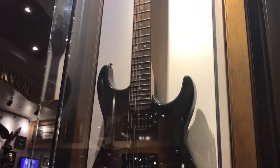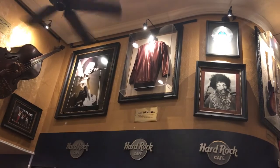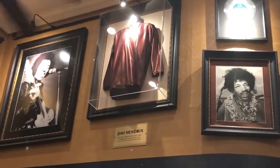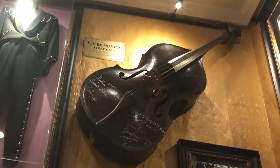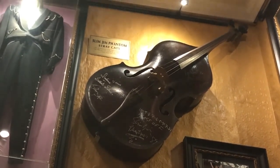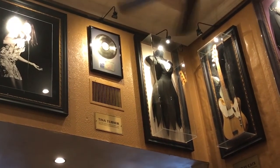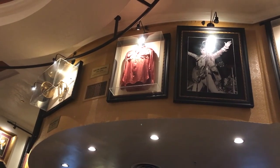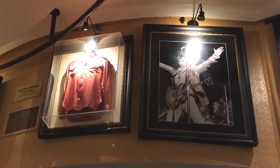This is a guitar used by Richie Sambora — I can never pronounce his name — Richie Sambora from Bon Jovi. And there's some Jimi Hendrix clothes up there, that's probably a platinum record up there as well. And then some Stray Cats stuff up there. Looks like Tina Turner's dress and probably a platinum record of hers as well. And up there is a shirt worn by Keith Moon from The Who — who, who are we talking about here?